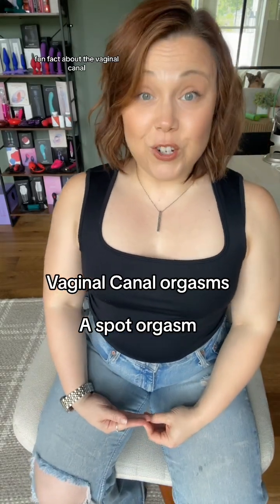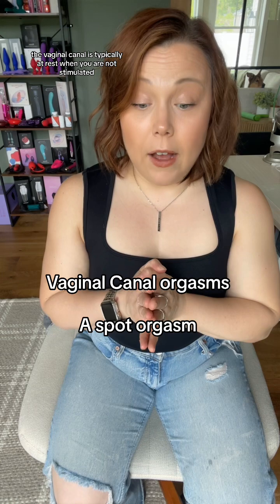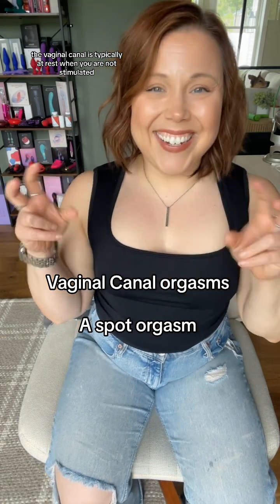Fun fact about the vaginal canal. The vaginal canal is typically at rest, when you are not stimulated, between two and four inches long. As you become aroused, your vaginal canal stretches out and can be upwards of 10 plus inches long. Pretty fascinating — it's really incredible.